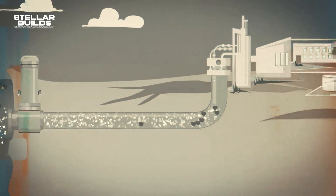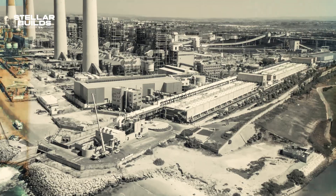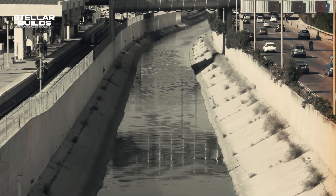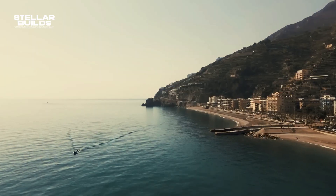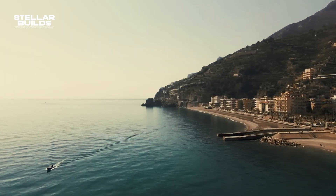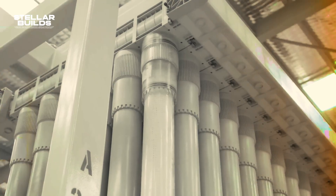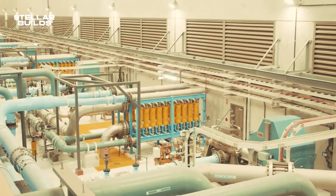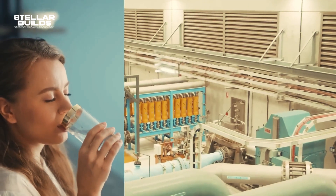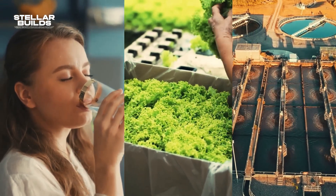Israel's National Water Carrier is not a static system. Over the years, it has incorporated advanced technologies to improve efficiency and reduce environmental impact. Israel has invested heavily in digital monitoring systems that track water flow, quality, and pressure throughout the carrier. Real-time data collection enables operators to detect leaks, maintain optimal water quality, and ensure efficient resource allocation.